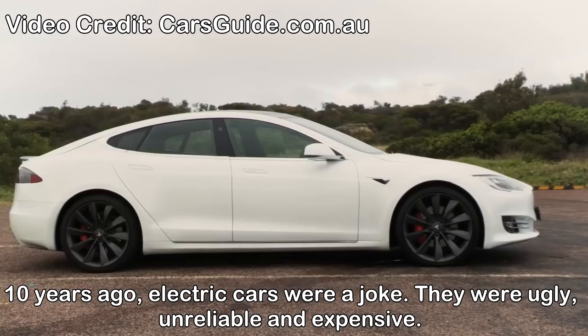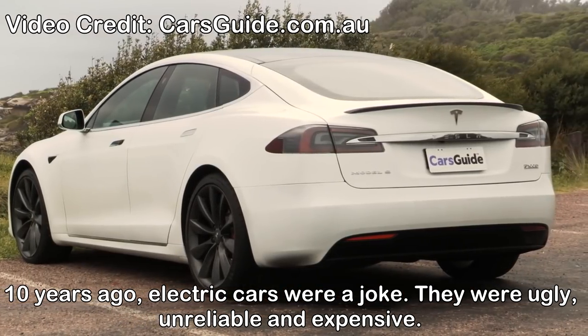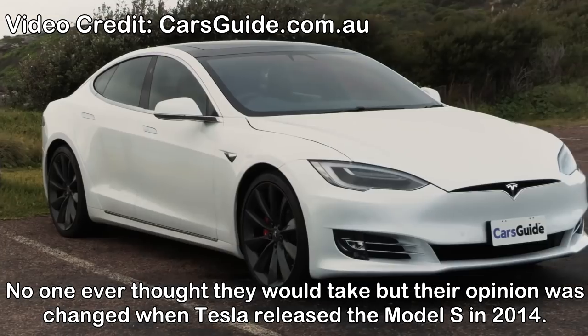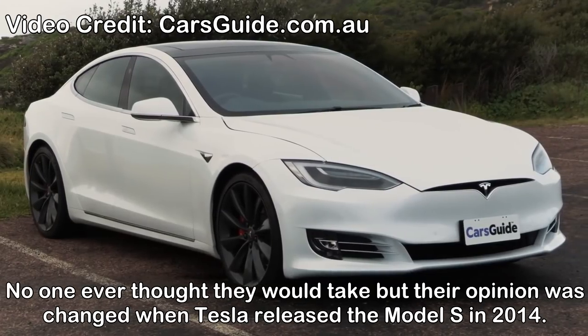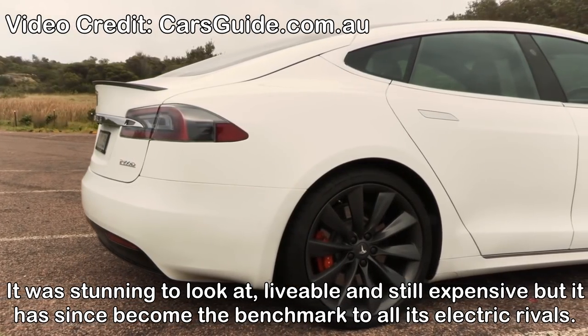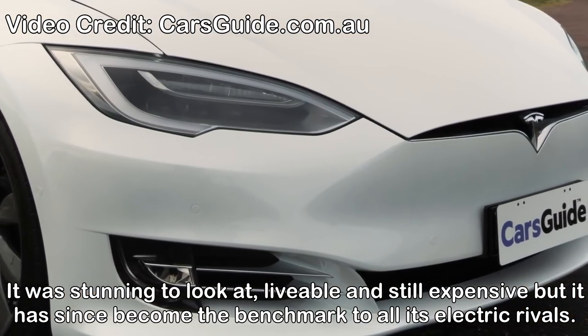Tesla Model S electric cars. Ten years ago, electric cars were a joke — they were ugly, unreliable, and expensive. No one ever thought that they would take off, but their opinion was changed when Tesla released the beautiful Model S in 2014. It was stunning to look at, livable, and still expensive, but has since become the benchmark for all its electric rivals.